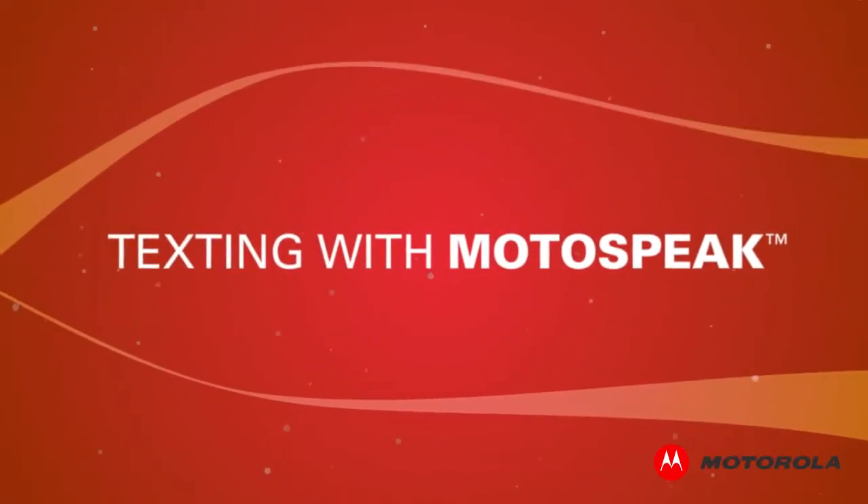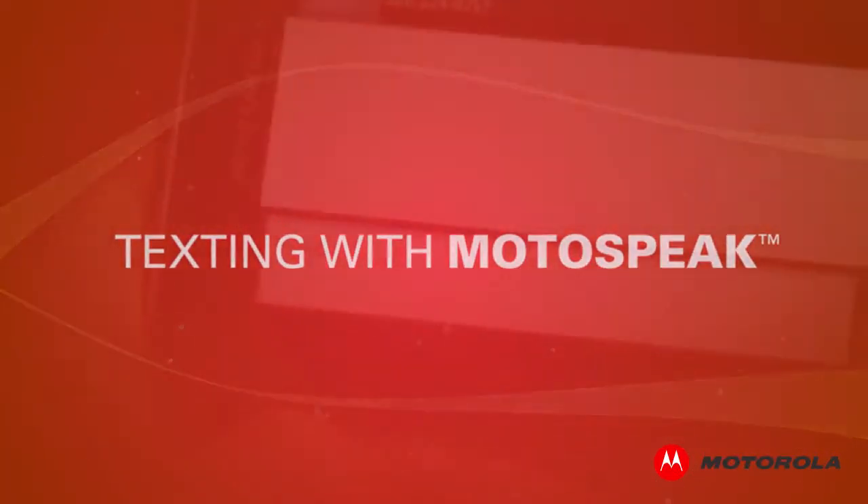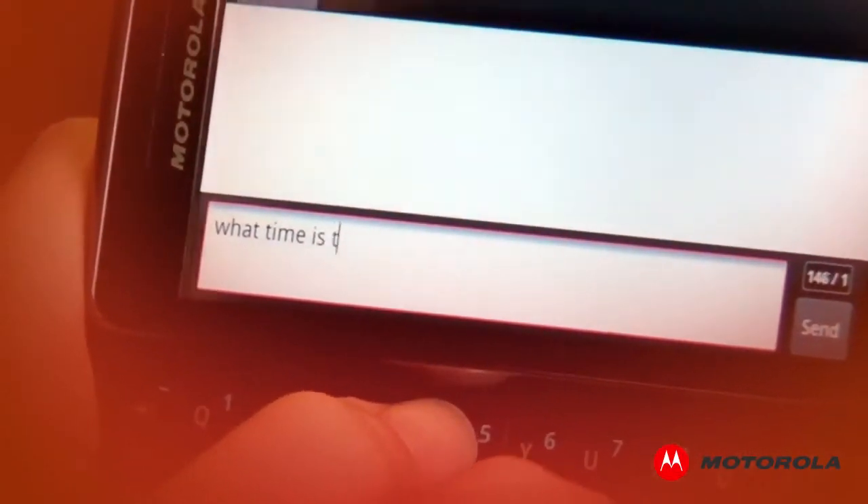Texting with Motospeak. Motospeak — the smartest way to stay in touch, stay productive, and stay responsible on the road.